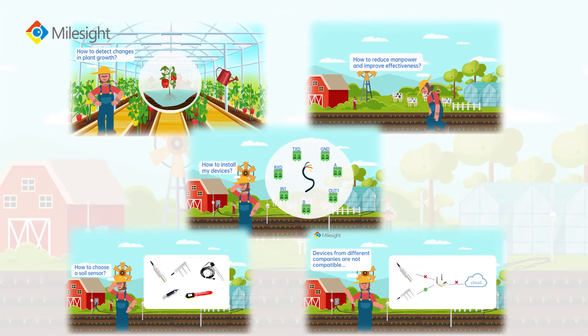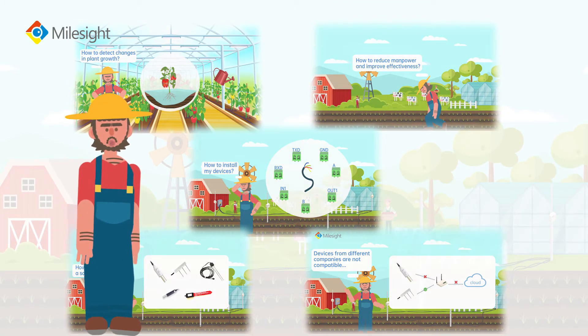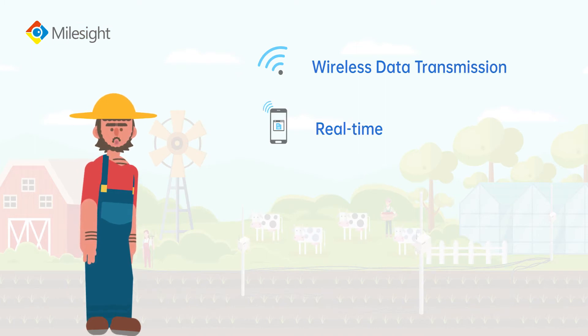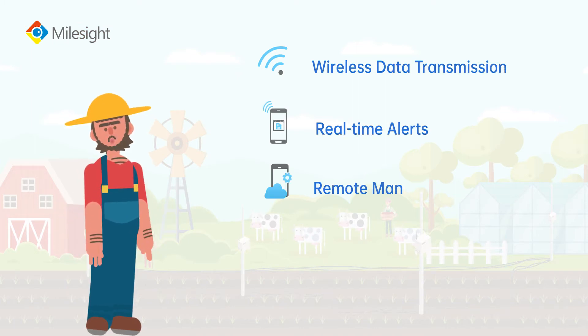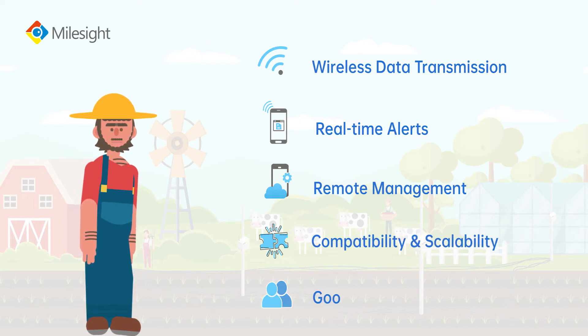Based on those pain points, farmers need a monitoring solution which should have features such as wireless data transmission, real-time alerts, remote management, compatibility, scalability, and good user experience.